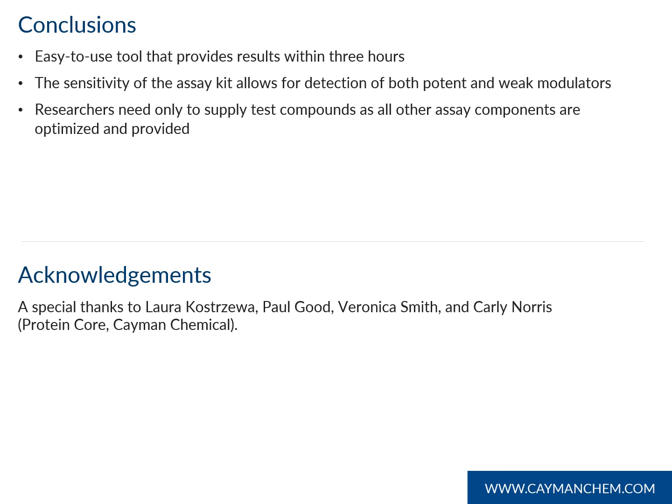I wanted to give a special thanks to Cayman's own protein core, specifically Laura Kostrava, Paul Goode, Veronica Smith, and Carly Norris. And that's all I have for you today. Thank you!